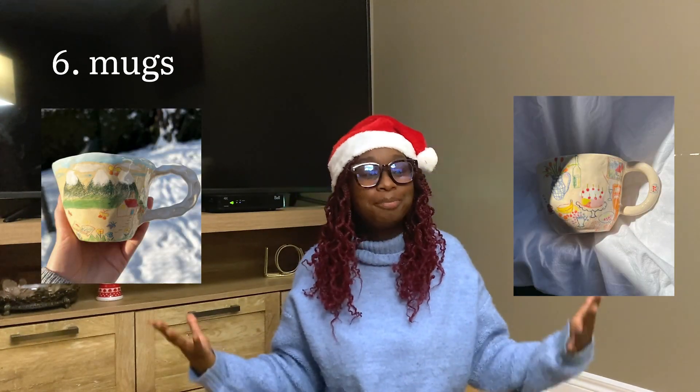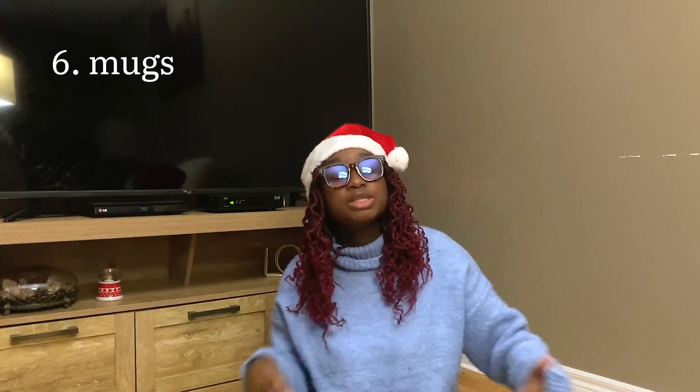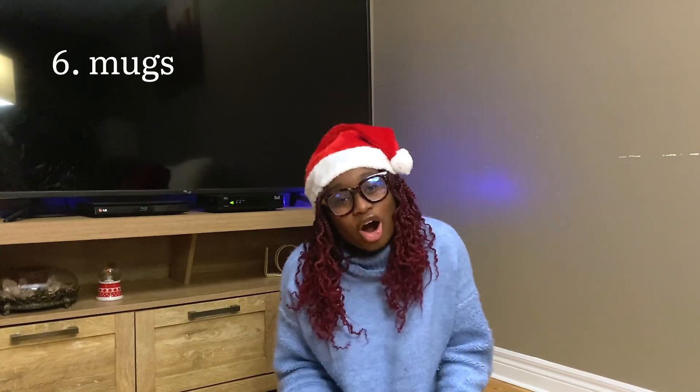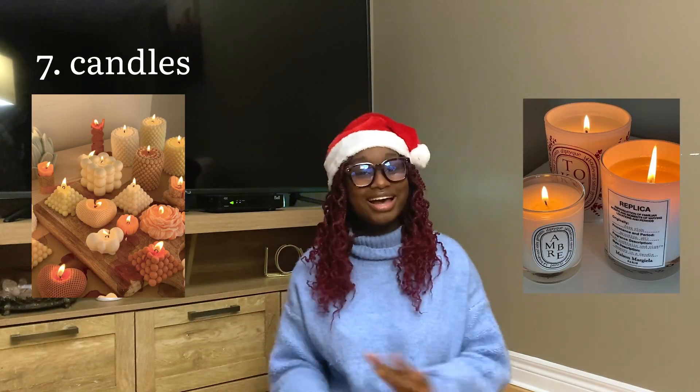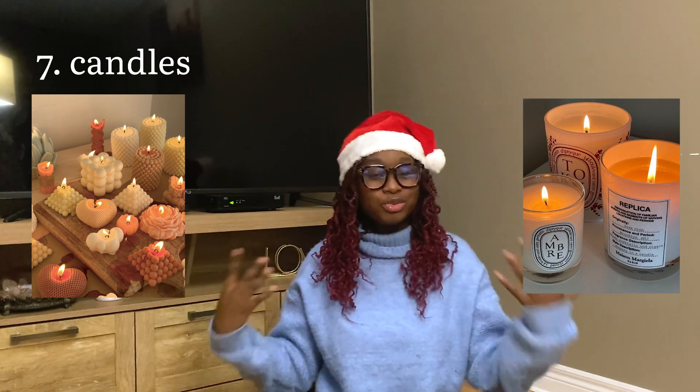A good old mug or cup — again, I think there's the option of personalizing it, and even if it doesn't have anything specific on it there are some really cute ones out there, you just have to look and give it with your heart. Candles: again so many different shapes and colors — maybe to add to their room, their reading corners, their libraries.